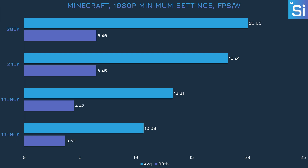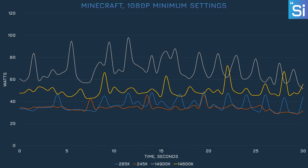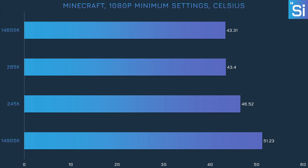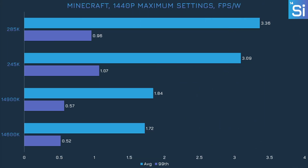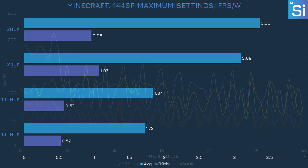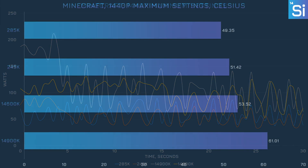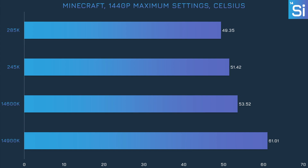In Minecraft, the 285K was actually the most efficient CPU of all — even more than the 245K — and was also twice as efficient as the 14900K. Every CPU didn't consume much power relative to other games; the 285K and especially the 245K were routinely below 40 watts. The 285K manages to keep cooler than the 245K yet again despite consuming a little more power. At maximum settings and 1440p, the 285K's efficiency slides to 80% better than the 14900K, while the 245K improved its efficiency relative to the 14600K with an 80% improvement.